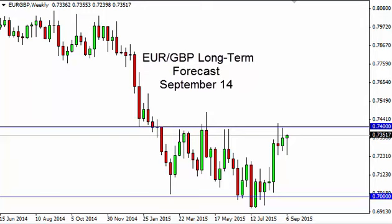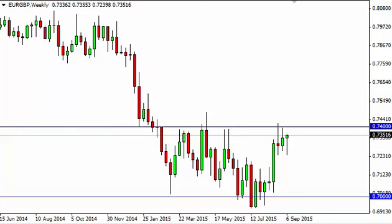Euro pound long-term forecast for the week of September 14th by FX Empire. The euro pound initially fell during the course of the week but turned back around to form a hammer. The hammer is a bullish sign and we now think that we're going to test the 0.74 level.